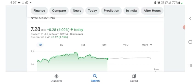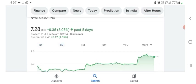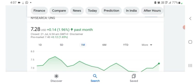So first the financials of this organization. The stock was trading at $7.28 US dollar with four percent positive in a day. In five days before, the stock was trading at 5.05 percent positive in a day. In one month before, the stock was trading at 1.96 percent positive in a day.